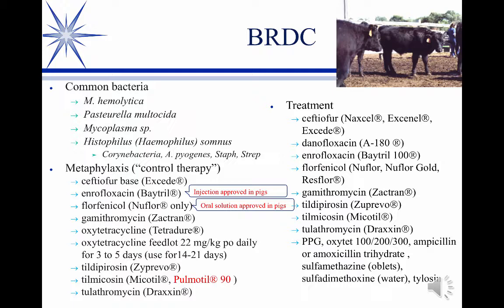The first pathogen is usually Mannheimia hemolytica. To a secondary degree, often coming in a little later, is Pasteurella multocida. Mycoplasma is now playing a significant role — at one time that wasn't even in the U.S., but it certainly is now. And Histophilus, which used to be Haemophilus somnus, is an occasional pathogen in all this.